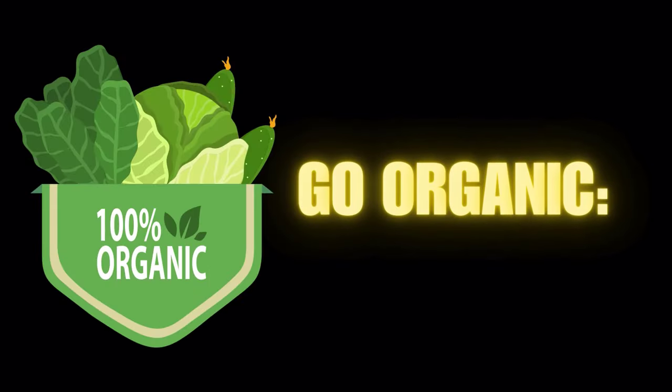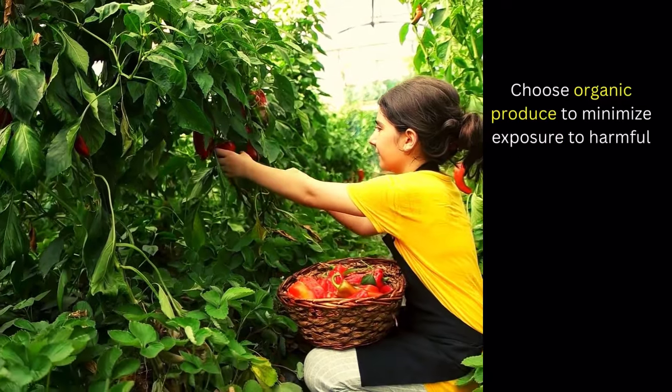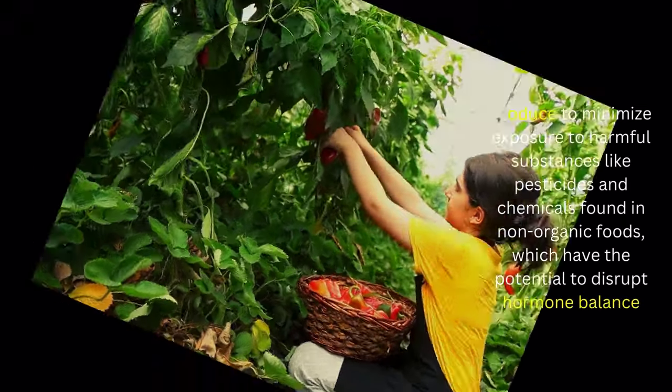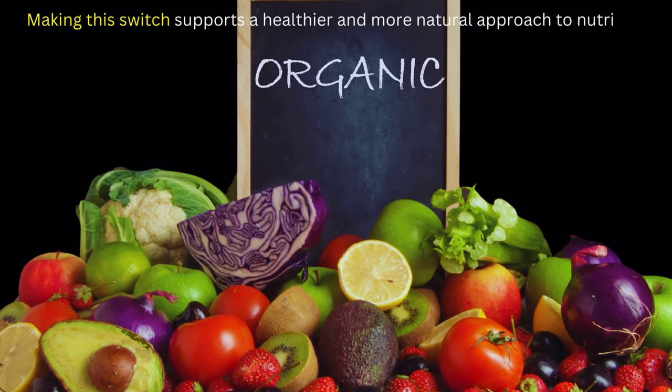Number 9 on our list of fibroid diet: go organic. Choose organic produce to minimize exposure to harmful substances like pesticides and chemicals found in non-organic foods, which have the potential to disrupt hormone balance. Making this switch supports a healthier and more natural approach to nutrition.